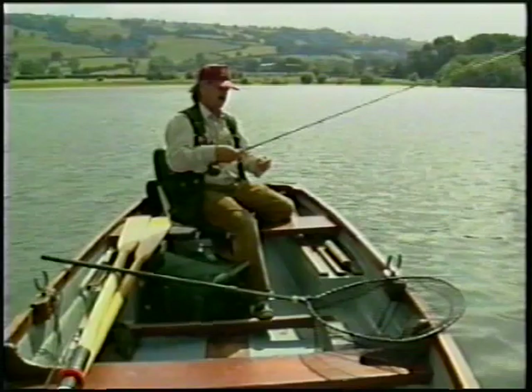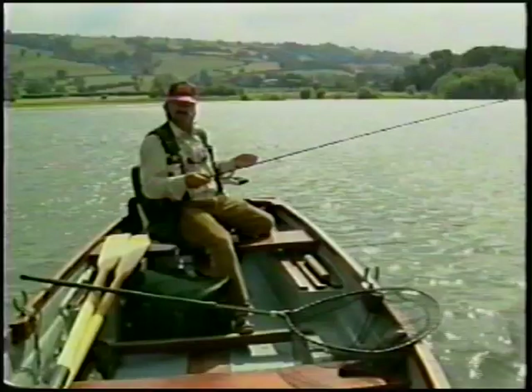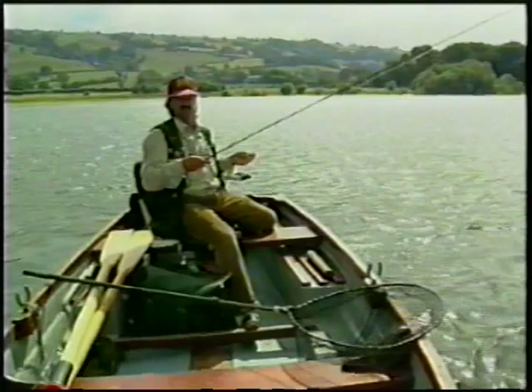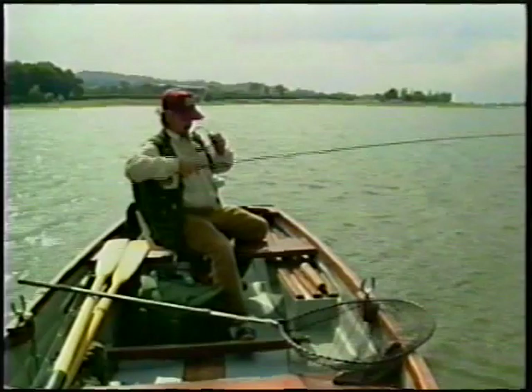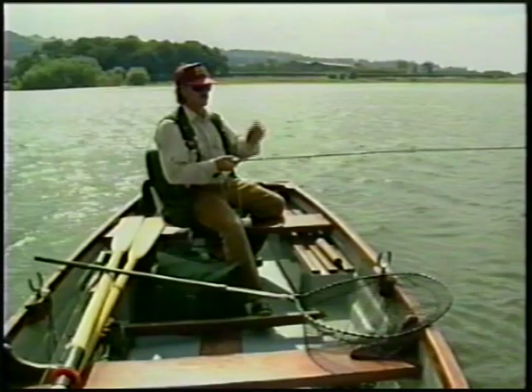Rods — exactly the same as for pulling fly techniques, ten foot, three piece construction again, number seven weight forward floating line. Team of three dry flies. The cast is exactly the same — five foot between the point fly and the middle dropper, five foot between the middle dropper and the top dropper, and three foot to the floating braided leader. I use a three foot length of floating braided leader mainly to help turn over the flies, but also to give a bit of shock absorption on smash takes and also when I strike to set the hook. The glasses and hat are really important when fishing drys because you want to concentrate as much as possible on the dry flies so you can actually see the take.